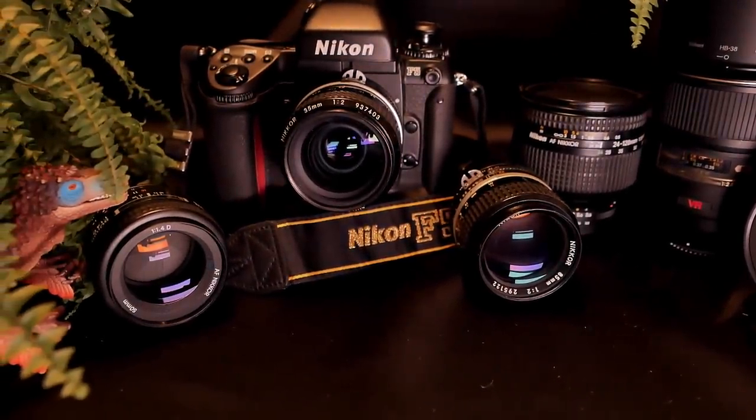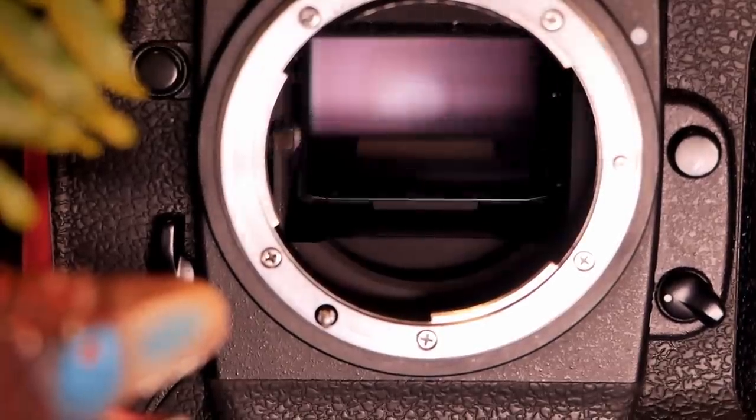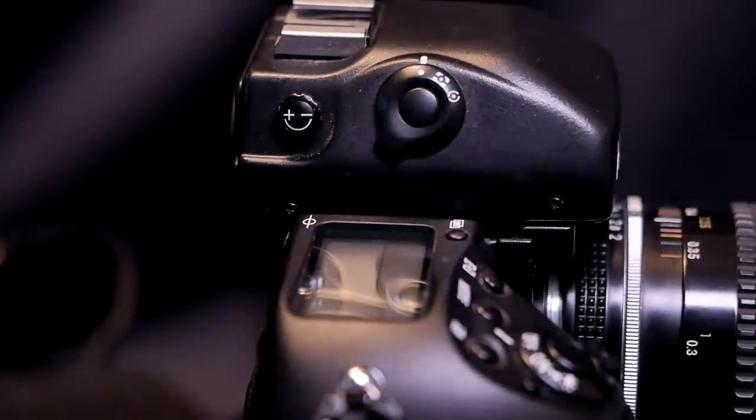At the time the camera was a true breakthrough which literally broke several records, for instance for its frames per second speed or its autofocus speed. The so-called 3D matrix light meter was also revolutionary at the time.